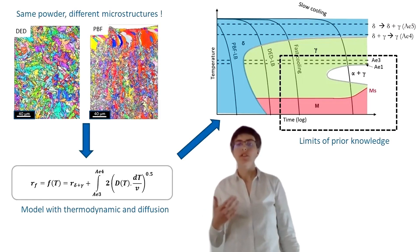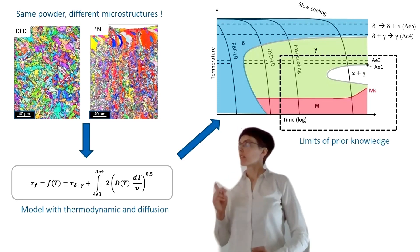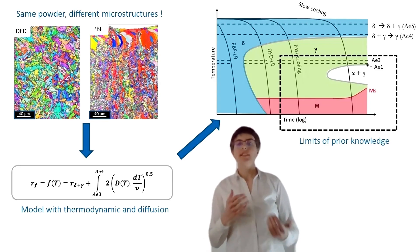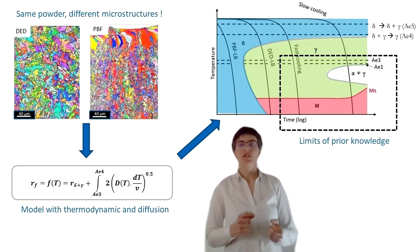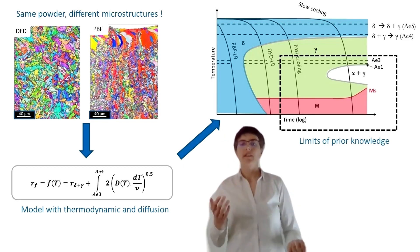By training these new additive manufacturing techniques, I have also observed new phenomena. Martensitic steels have a special behaviour when they are cooled very fast, as in additive manufacturing. To explain this, I built a new model using thermodynamics and diffusion equations, and this understanding will be used by the whole metallurgy community.